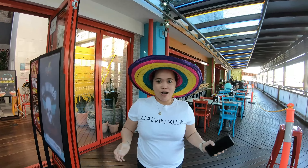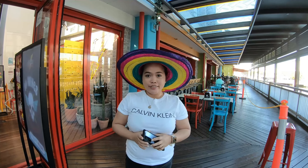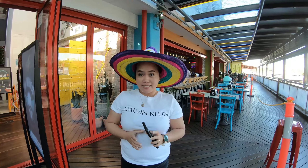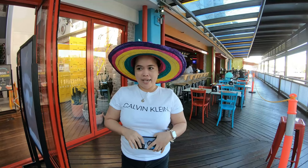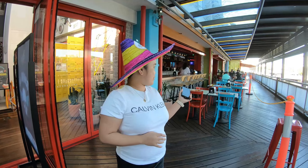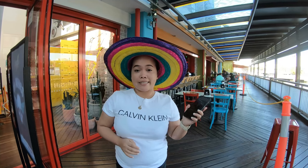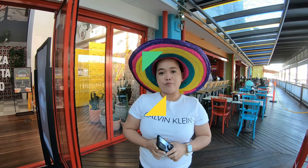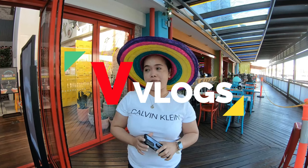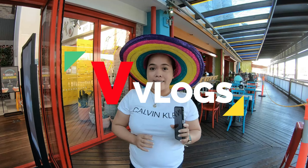Good afternoon everyone. Welcome to B vlog again. We are here today in a Mexican restaurant located in Sunshine Coast Plaza, here with family for an early dinner.